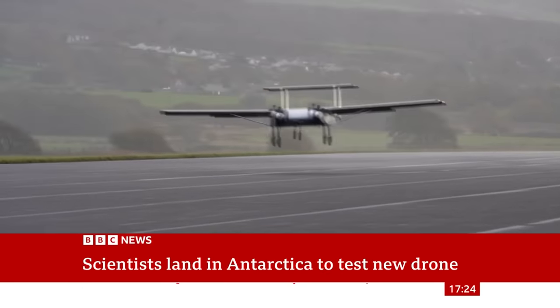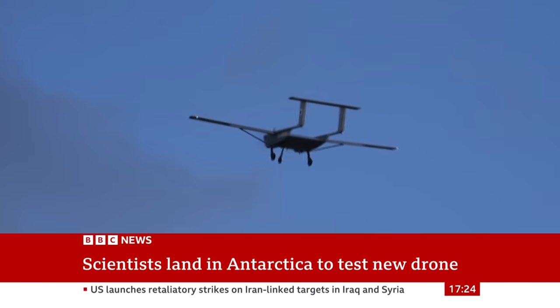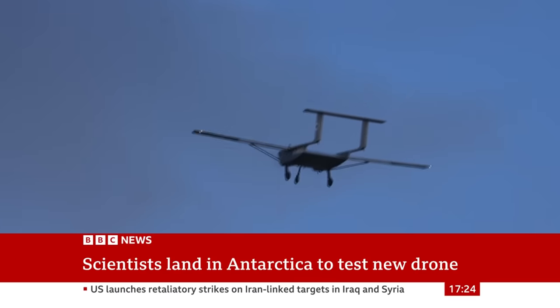This drone won't stop the ice melting, but the knowledge it gives us will help us prepare for our planet's future. Georgina Renard, BBC News.